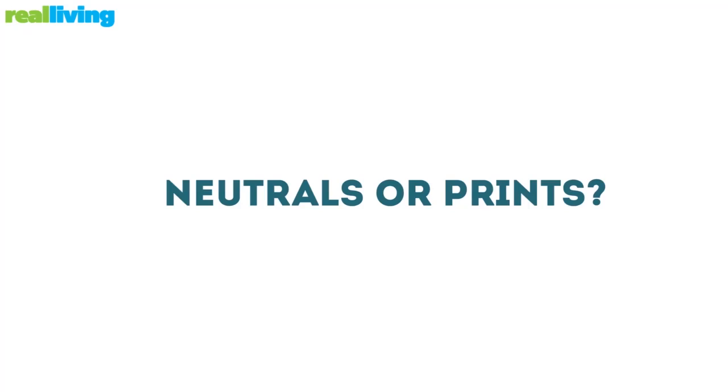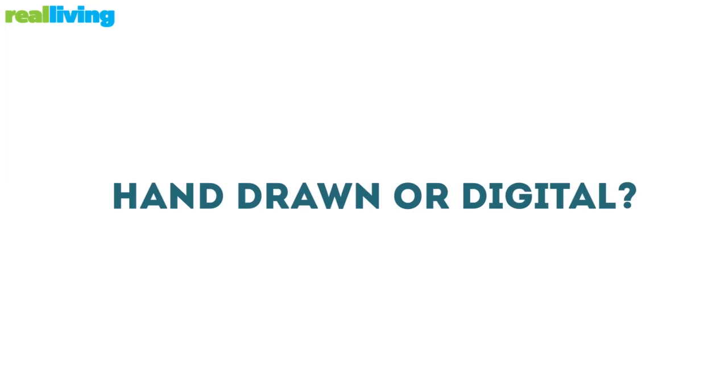I love it. That's it. Neutral. Hand-drawn. Digital.